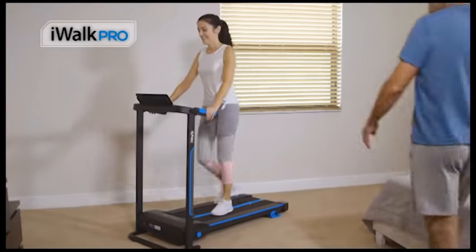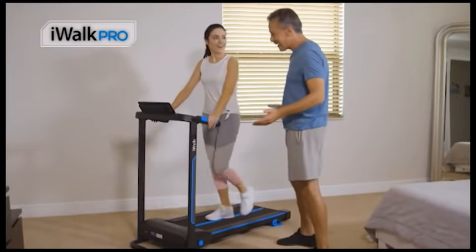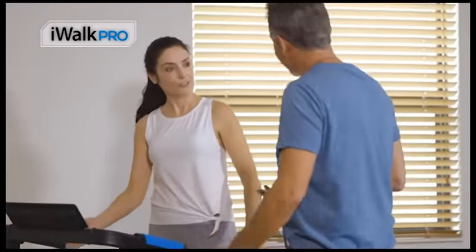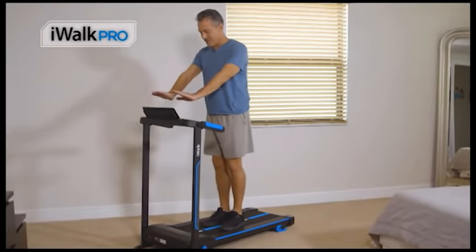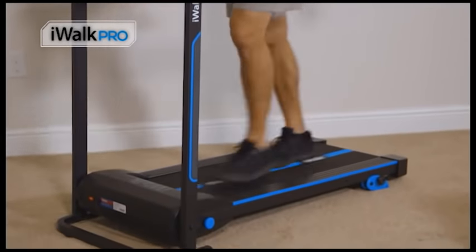I decided to get the iWALK PRO for my wife because I found that she's had to stay home quite a bit with our youngest son and we both love to exercise. So I got the iWALK PRO. Now what I find is that I love it too — so I've got to wait for my turn. Whenever she's done using it, I get to take a chance at it.